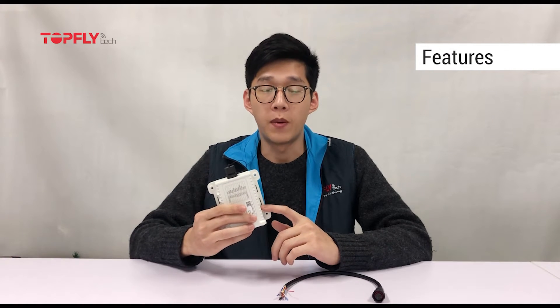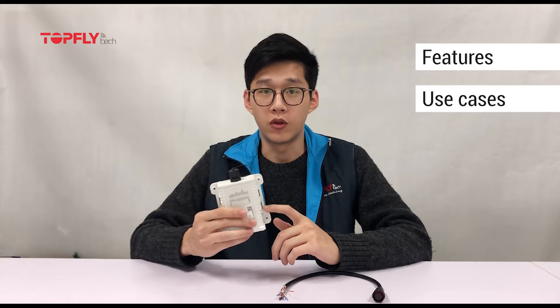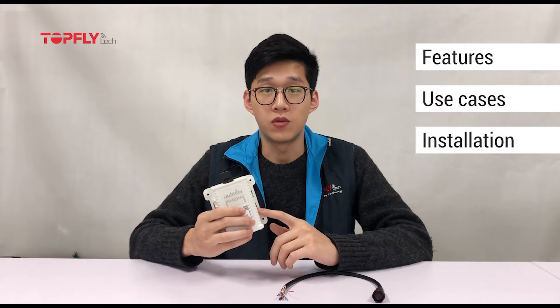Hi guys, this is William here, the BD Manager from TOEFLite Tech. Today I'm going to share with you our newly released asset tracker 4G TLW-212B. In this video, I'm generally going to introduce the device, talk about its use cases, and walk you through the installation process.